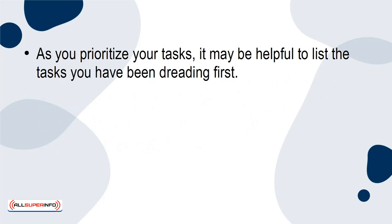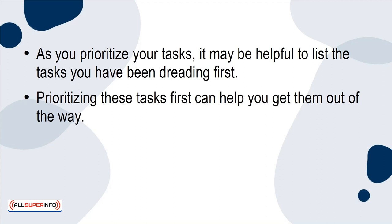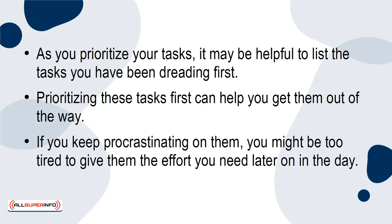As you prioritize your tasks, it may be helpful to list the tasks you've been dreading first. Prioritizing these tasks first can help you get them out of the way. If you keep procrastinating on them, you might be too tired to give them the effort you need later on in the day.